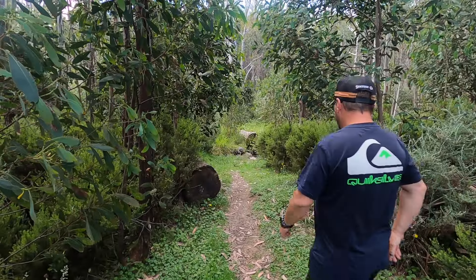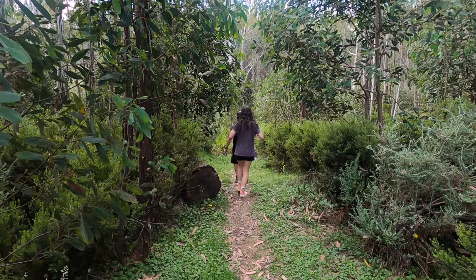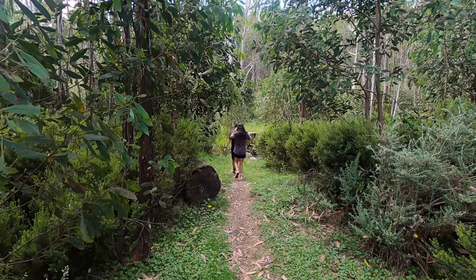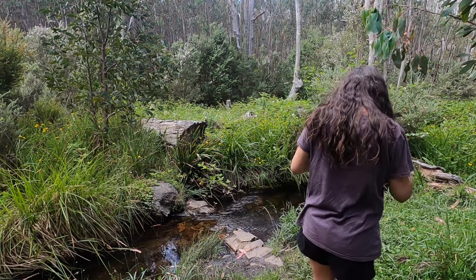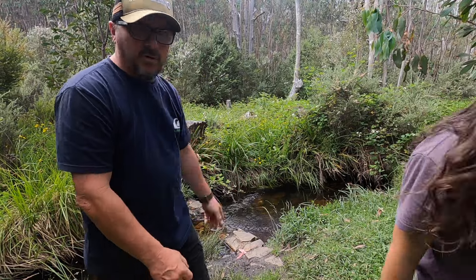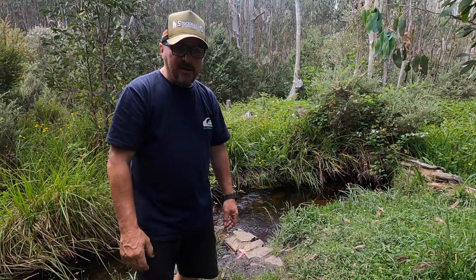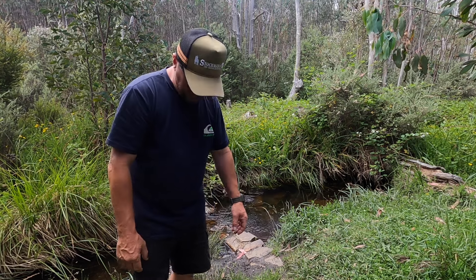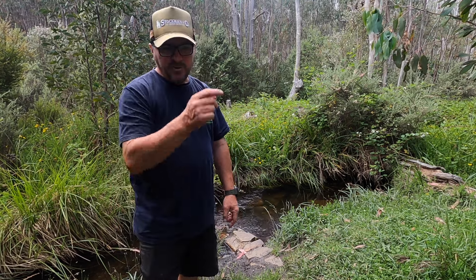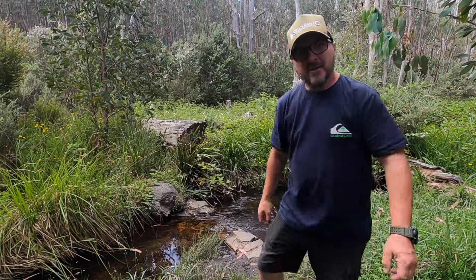I'll just take you down the side here and give you a look at the creek as well. If we're quiet for a second you can hear the water, but you'll also hear those march flies. We've got a real attraction to my boots and Chloe's shoes - they're everywhere.